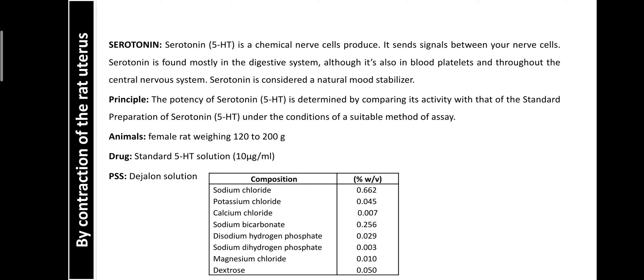Sodium regulates depolarization. Potassium chloride is helpful for relaxation, and calcium chloride is helpful for causing contraction and conduction of impulses. Sodium bicarbonate, disodium hydrogen phosphate, sodium dihydrogen phosphate, and magnesium chloride act as buffering agents to adjust the pH to be similar to blood. When a part of the animal is kept in physiological salt solution, it allows smooth experimental conduction.